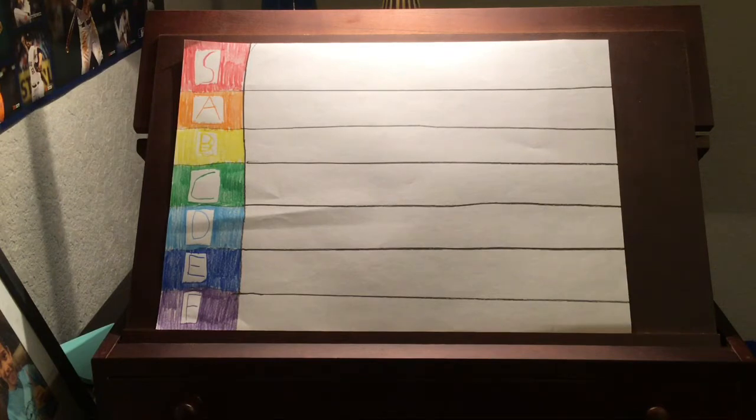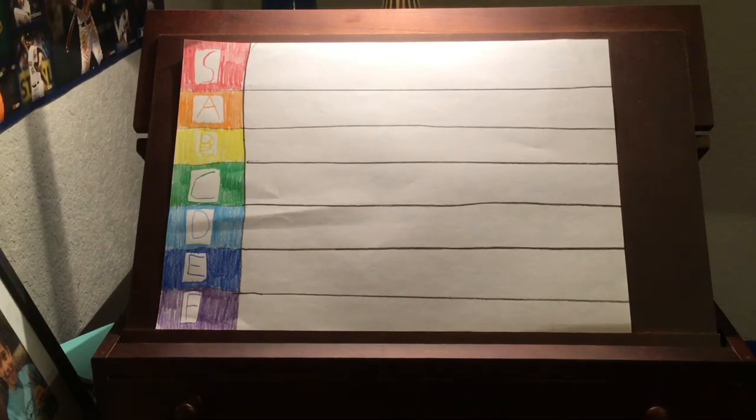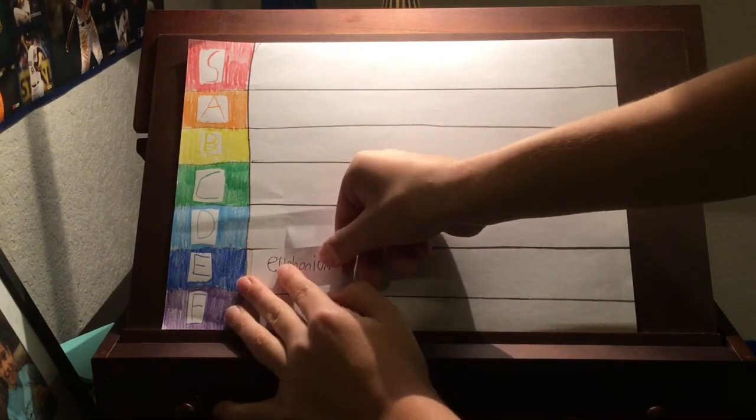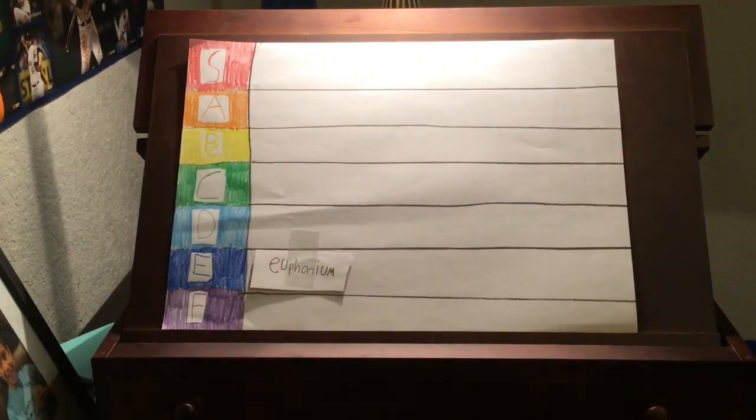We're going to start off the tier list with the euphonium. In my opinion, the euphonium is not the best instrument around. It's basically a mini tuba, and I don't like the euphonium much. So I think we should put it at a solid E tier.